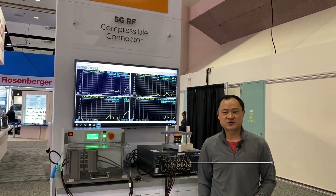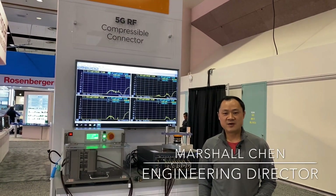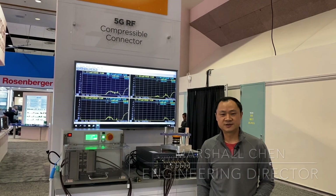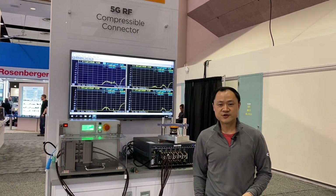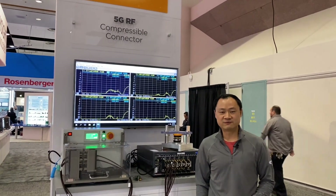Hello, this is Marshall Chen from D&D. I'm at DesignCon 2020. I'm going to introduce TE Connectivity's new generation RF solution, ER-FV.